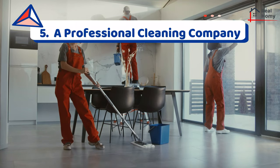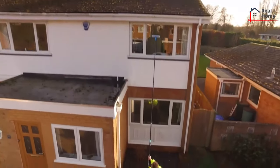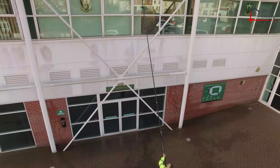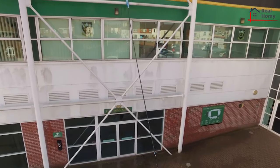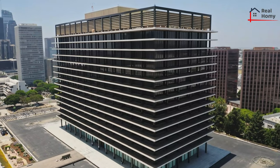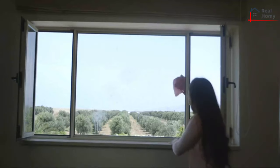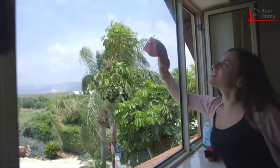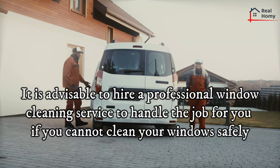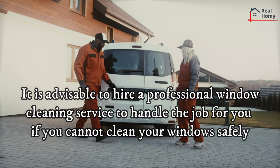Tip 5: A professional cleaning company. Although an extendable window squeegee or a U-shaped telescopic pole may eliminate the need to use a ladder, it may not be appropriate for some types of windows. For example, it is no use cleaning with a window squeegee if it puts you in the middle of the road. It is also difficult to clean windows that do not latch using a U-shaped telescopic pole. It is advisable to hire a professional window cleaning service to handle the job for you if you cannot clean your windows safely.